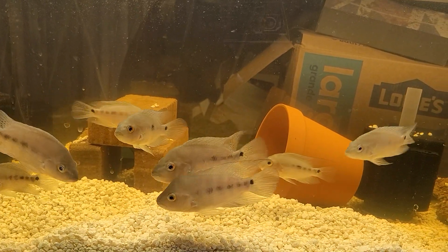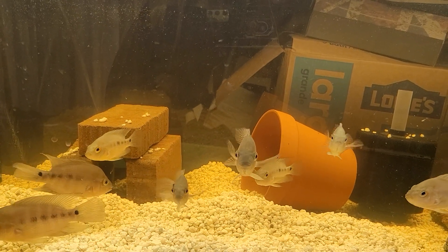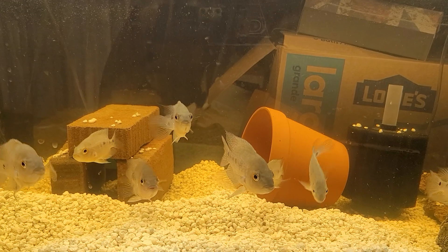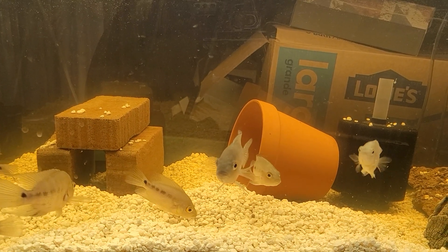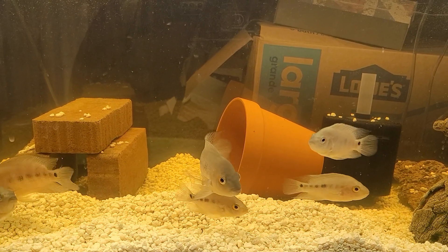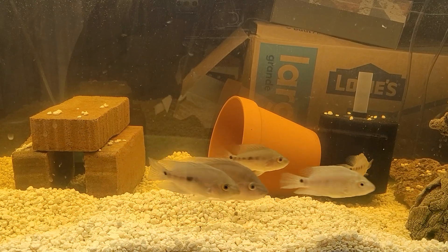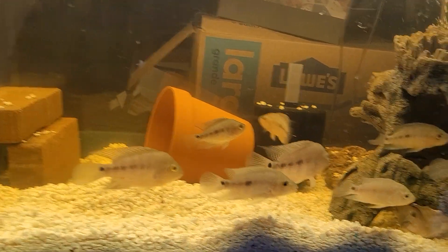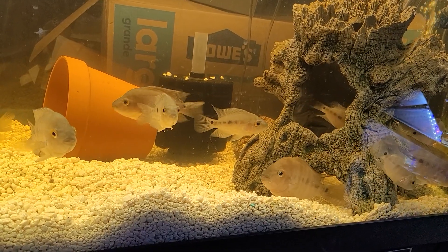My goal is to take a nice female out of this group and pair it up with my Dizik, my 11-inch rarest leadest. Hopefully I can get a pair out of this group, and then I'm going to send a female back to the guy who bred these. The goal was for me to give them one.